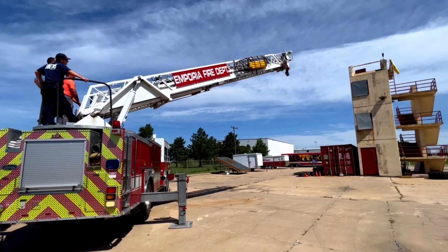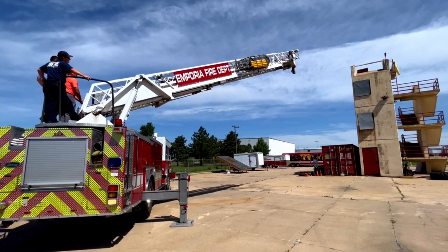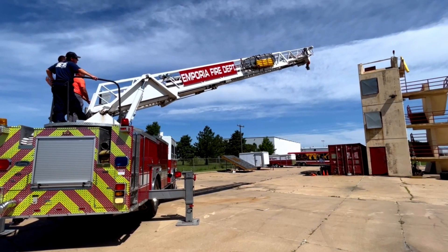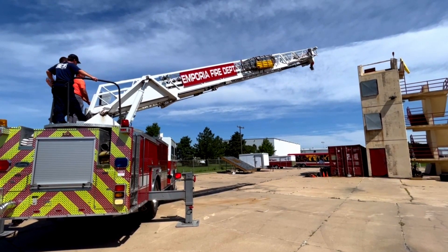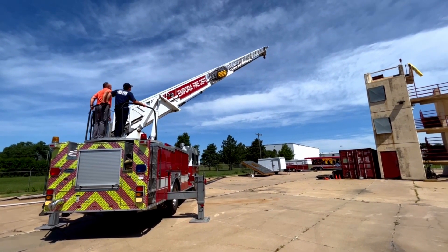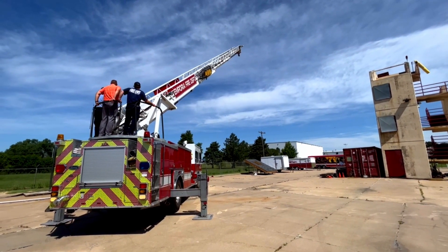Because of this vast capability, the Quint is used for exposure protection to keep the fire under control. It can also be used in water rescues because the ladder can extend to six feet off the ground. The Quint also carries tools such as a wire basket for rescues, hand tools, and saws.